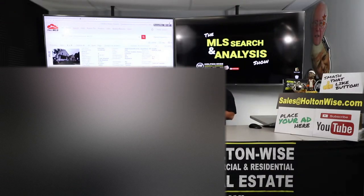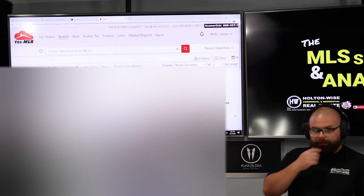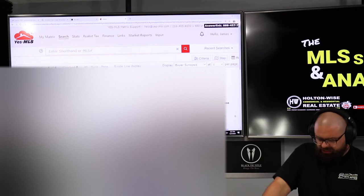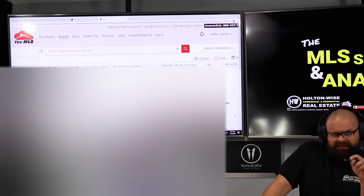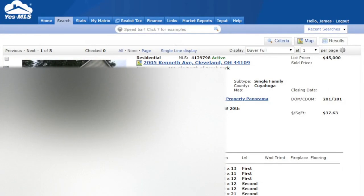I actually looked at this a while back for another client. We ended up not doing anything with this property — he went with another property I was analyzing for him. But I want you guys to take a look at the footage I analyzed then. 2005 Kenneth, Cleveland, Ohio 44109 — same neighborhood. These properties are very close to each other. That property was listed at $45,000 and had been on the market 201 days. That is key — that is great for us.